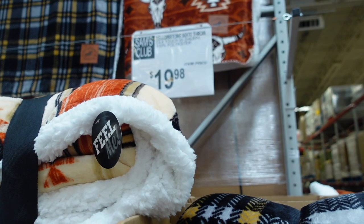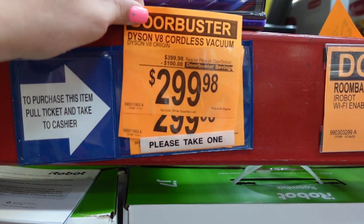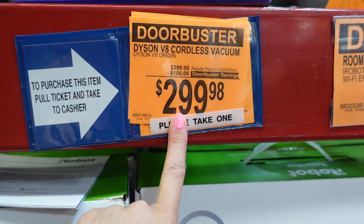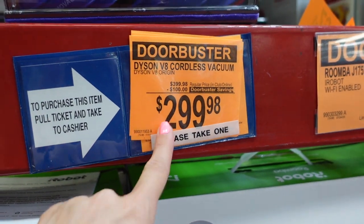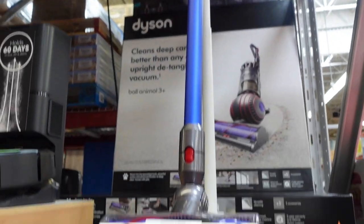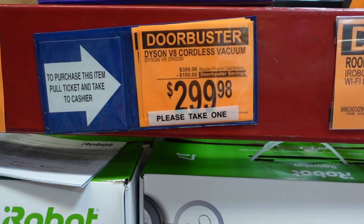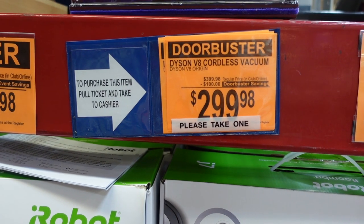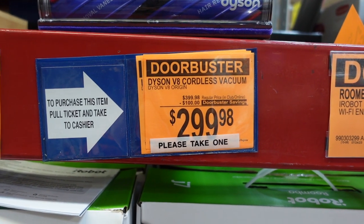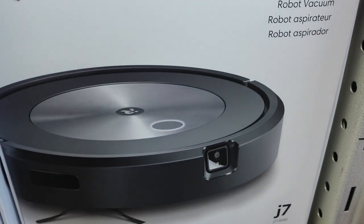They have a vacuum here that I believe is the same version as at another warehouse store, but it's $100 cheaper at Sam's Club. It's such a crazy deal that you have to take one of these little tickets to bring to the front to get it.